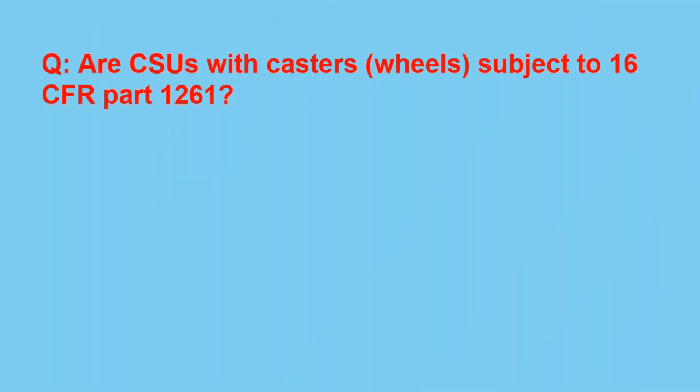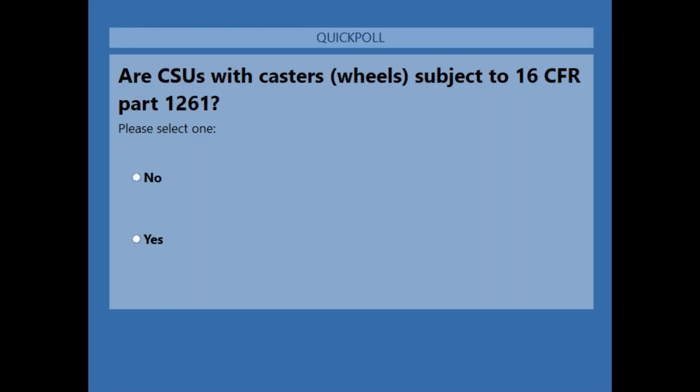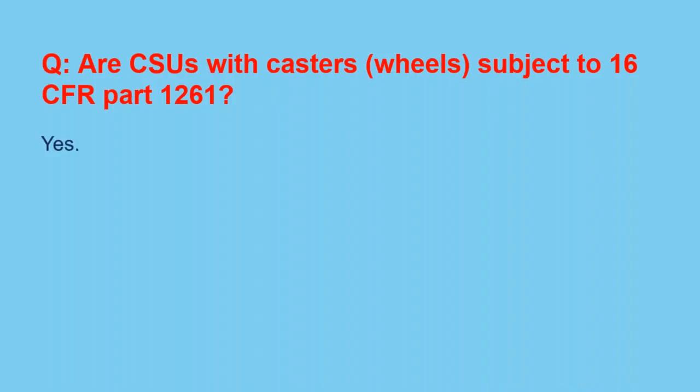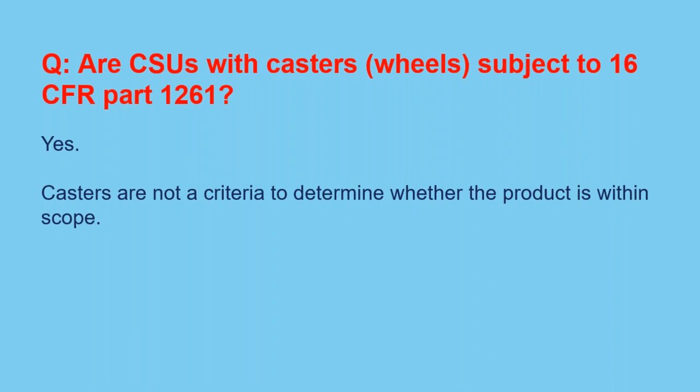Are CSUs with casters or wheels subject to 16 CFR Part 1261? Most everyone answered yes, and that is correct. Casters are not a criteria to determine whether the product is within scope. For the purposes of testing, casters can be chalked or otherwise locked to prevent movement during testing as long as it does not impact the actual testing.